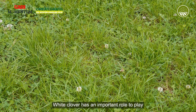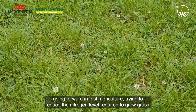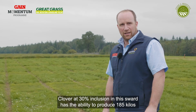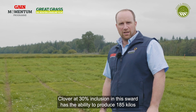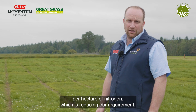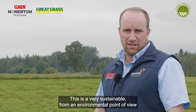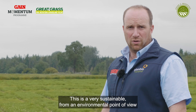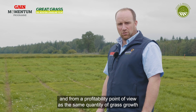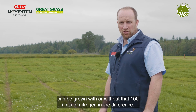White clover has an important role to play going forward in Irish agriculture, trying to reduce the nitrogen level required to grow grass. Clover at 30% inclusion in a sward has the ability to produce 185 kilos per hectare of nitrogen, reducing our requirement. This is very sustainable from an environmental point of view and from a profitability point of view, as the same quantity of grass growth can be grown with that reduction of around 100 units of nitrogen.